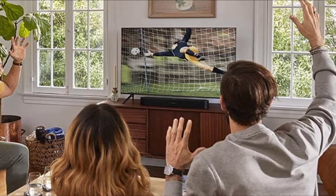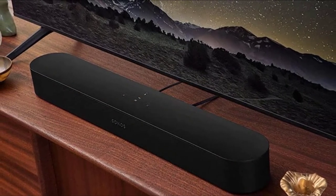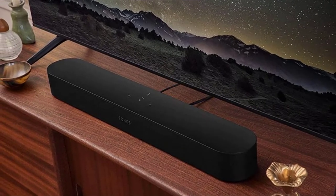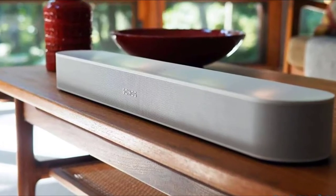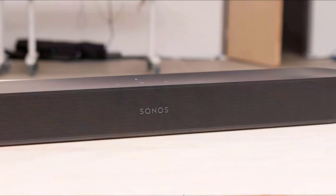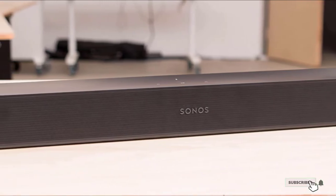The Beam Gen 2 offers an enveloping spatial soundscape with rich, detailed audio, as well as tangible motion and depth. You can stream using Apple AirPlay 2 and Spotify Connect is built-in too. There will also be a forthcoming upgrade to add support for Amazon Music Ultra HD Audio, giving access to lossless 24-bit/48 HD tracks as well as Dolby Atmos Music.